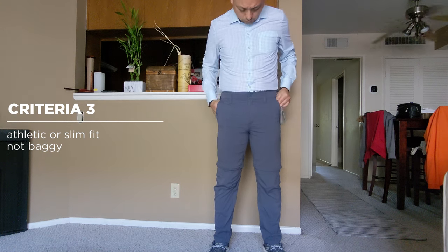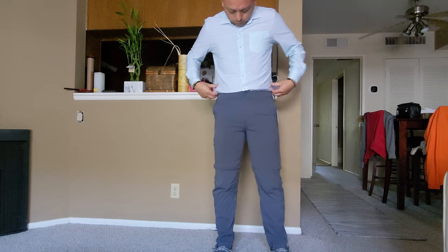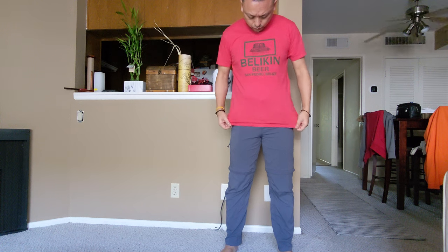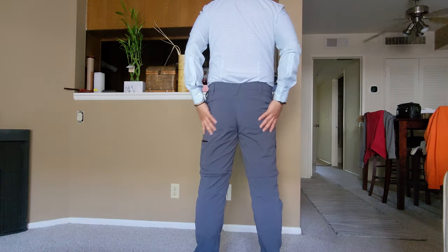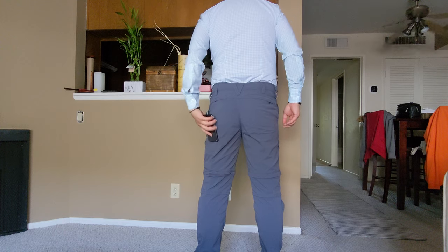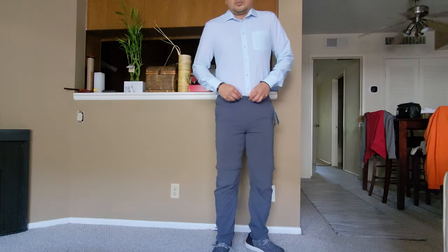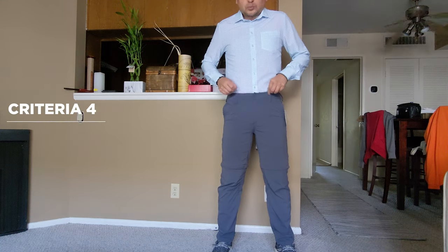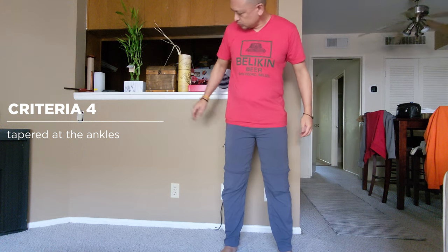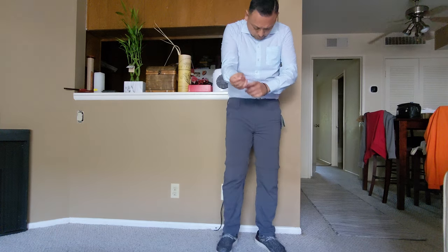Thirdly, I wanted it to be fitted — athletic or slim fit — so I can wear it with a nice shirt tucked in if needed, but also dress it down. Just in case I was in another country and invited to a dressier occasion, I wanted it not baggy like most travel or hiking pants; I just wanted it to look more like a normal going-out pant. Along the same lines, I wanted it to have a tapered bottom, or at least a zipper that can taper the bottom. Many of the brands were able to fulfill these tasks.